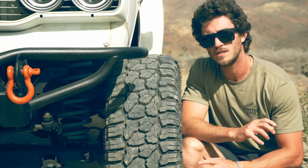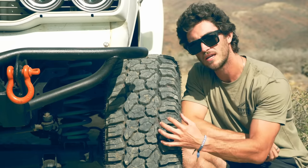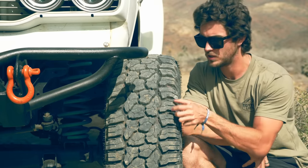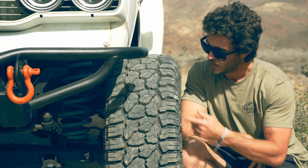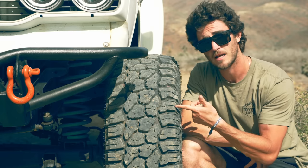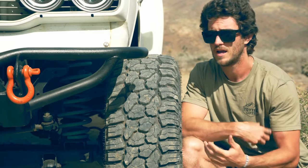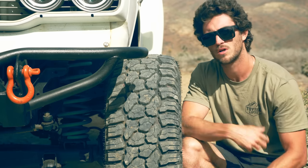The Wild Peak RT also has a good-looking and aggressive tread pattern. It has sizable gaps in between the tread lugs, which will help with off-road traction. And it has full-depth sipes, which are going to help with wet road performance, snow, and anything to do with moisture on the trail.